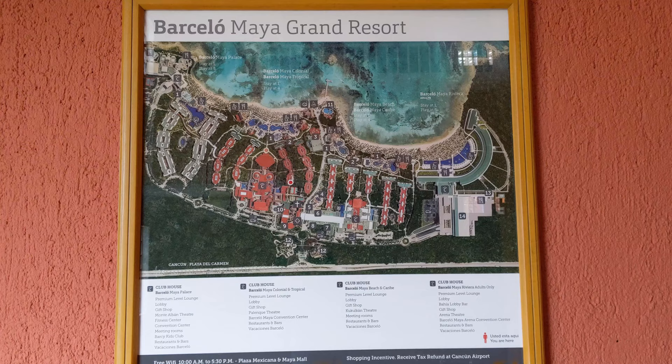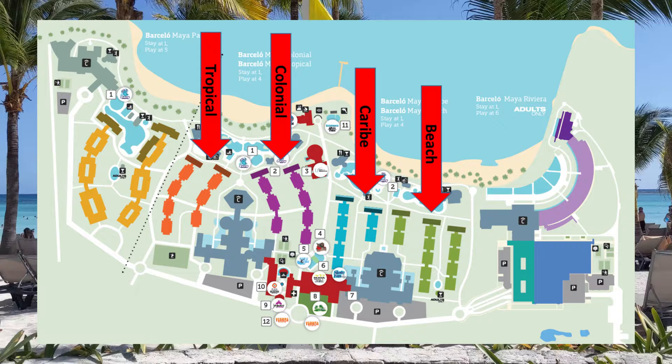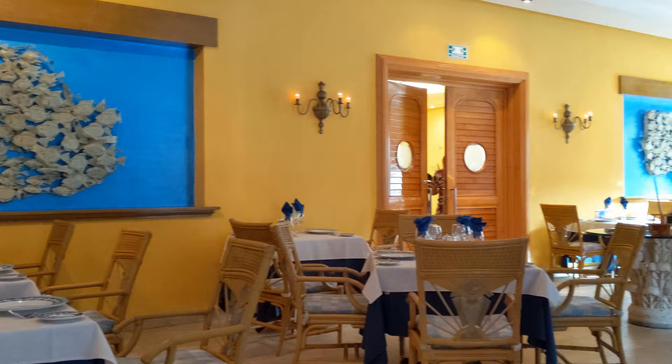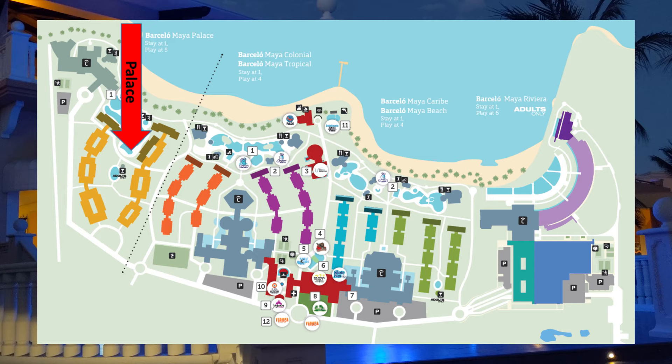As I said, this is a huge resort made up of six hotels, but you aren't limited to only using your own hotel. Depending on which hotel you're in, you get to use the pools, beach, restaurants, and amenities from a bunch of the other ones. There are four entry-level hotels: the Barcelo Maya Tropical, Barcelo Maya Colonial, Barcelo Maya Carib, and Barcelo Maya Beach. If you stay at one of those four, you also have access to the other three — their buffets, bars, restaurants, and all the other fun stuff. These four hotels make up a huge chunk of the resort and are usually the most affordable ones to stay at.